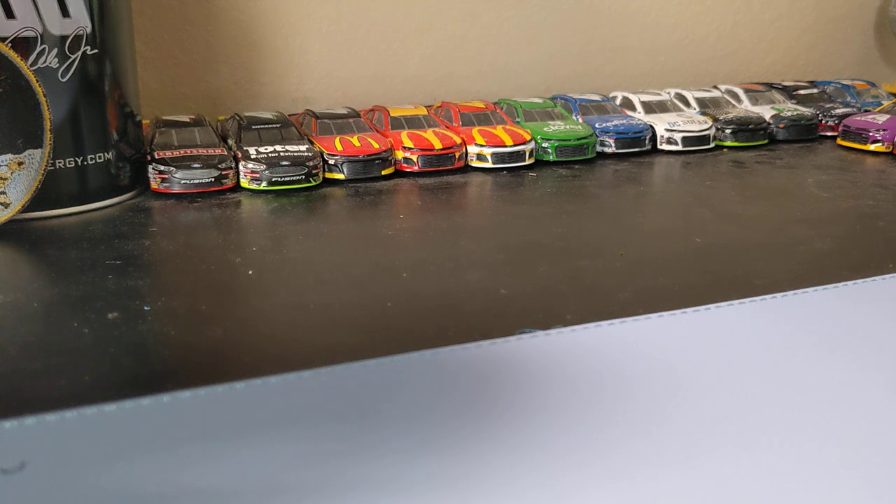Hey guys, welcome to part 2 of my week with diecasts. In part 1 I didn't find the best stuff, but I still found some good additions to the collection, so let's get into it.